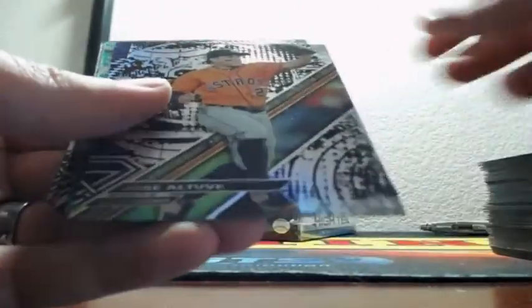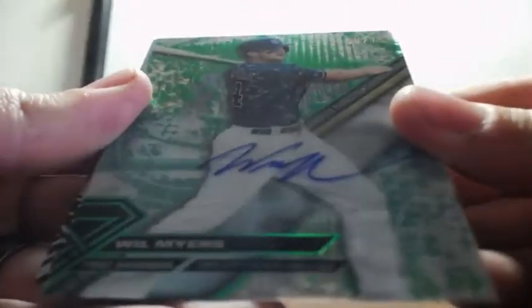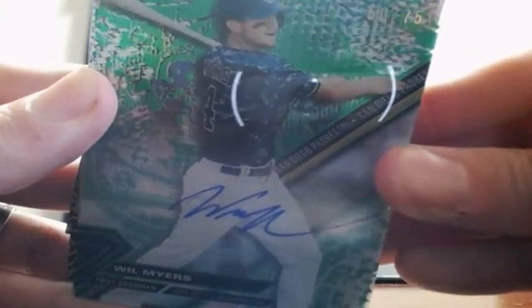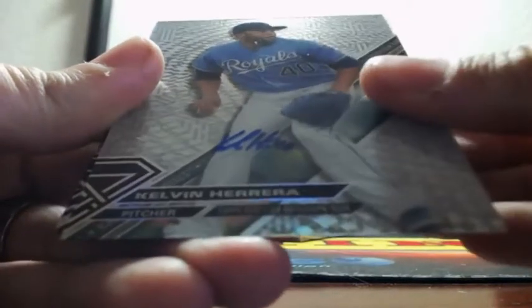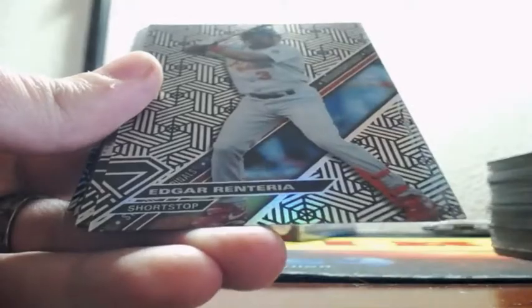Rizzo, Fulmer, Altuve. We're going to get Will Myers again — Will Myers again, green this time, out of 75 for the Padres. And Kelvin Herrera for the Royals — Royals on the board.